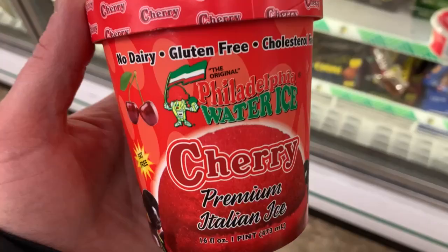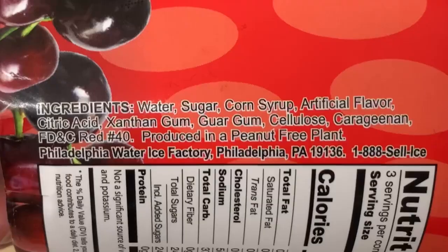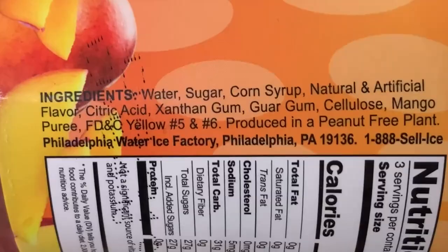And then they have these ice creams or water ice, as they call it. Cherry, premium Italian ice, mango Italian ice — I think the mango one would be good, I haven't tried it though. So let me know in the comments below.